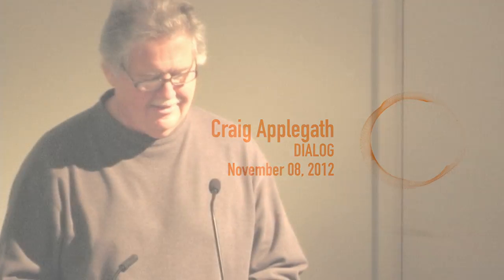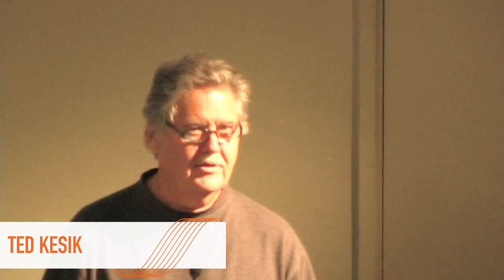Good evening everybody, and welcome to the first lecture in the 2012-13 Building Ecology Science and Technology Lecture Series, sponsored by Tremco Roofing. My name's Ted Kasich, and I'm a professor of building science at Daniels, and it's my privilege to act as coordinator of this lecture series.